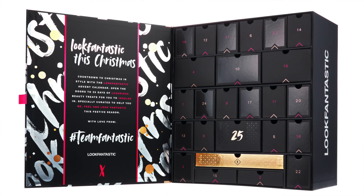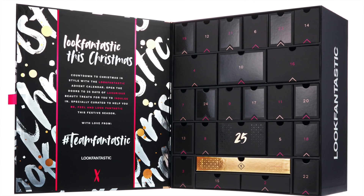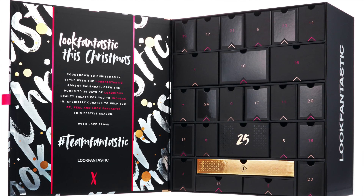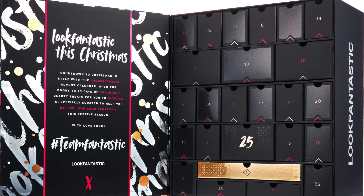This advent calendar has gone on pre-order, although it will not start shipping until the 12th of October. Where to buy? I will link in the description box below. Full disclosure, it is an affiliate link. Clicking my affiliate link and buying at no extra cost to you earns me an incredibly small commission — enough to maybe buy a Nooks cleanser or something at the end of the year.